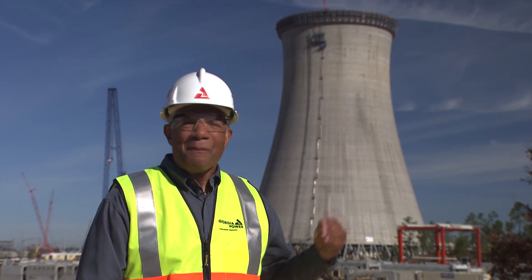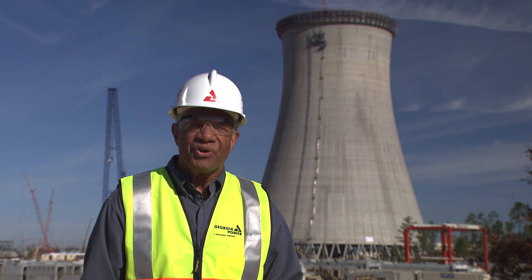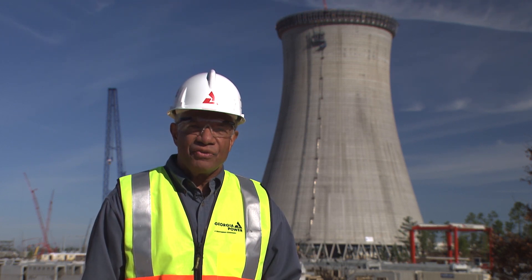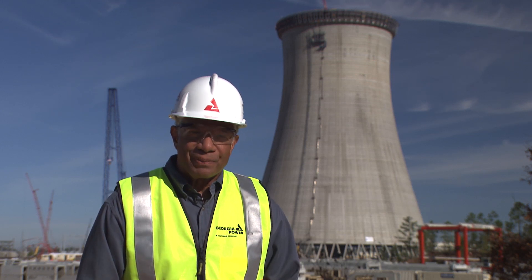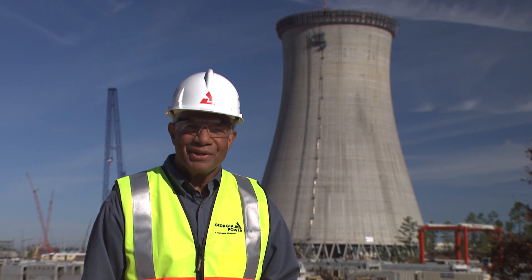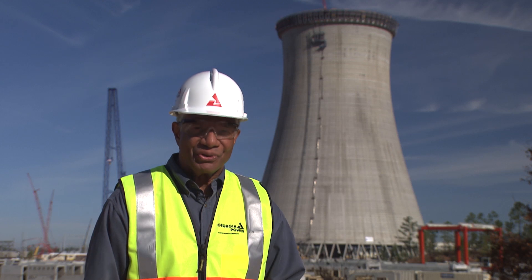Thanks, JD. What a massive undertaking this project is as we successfully build the first new nuclear units in the United States in 30 years. It's truly a historic undertaking with many dedicated individuals helping to get to the finish line safely and successfully. That's all we have time for today. Thanks for joining us on this exciting journey as we bring plans to reality. From the Vogel 3 and 4 family, we wish you a very happy and healthy new year. Take care, stay safe, and we'll see you soon for more great stories here on the Vogel Timeline Report.